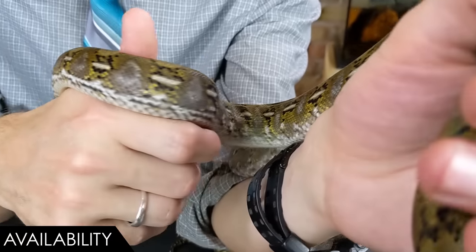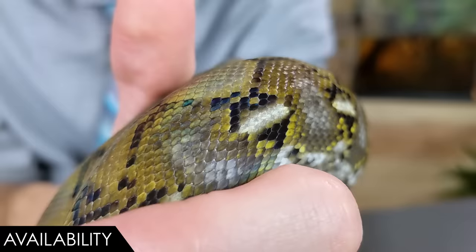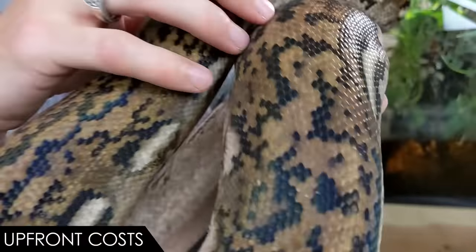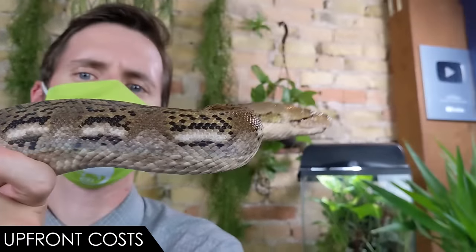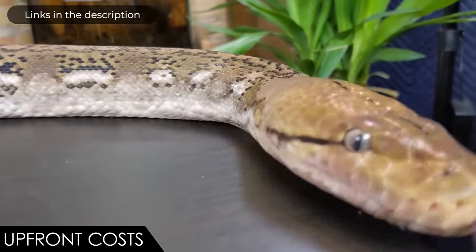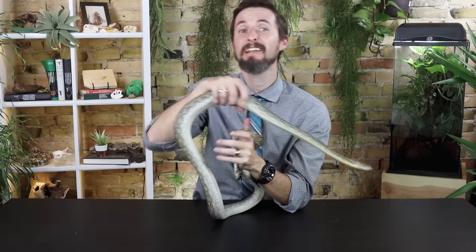Super dwarf retics are rare in pet stores — except for CNB Reptiles in Phoenix, Arizona, which carries them from Reach Out Reptiles. They're rare at expos but highly available online from a breeder you trust. When it comes to upfront costs, we give the super dwarf reticulated python a score of three out of five. These will generally cost more than a mainland retic — which is why someone might try to sell you a mainland as a super dwarf. Beyond the snake itself, costs are reasonable: a PVC enclosure, water bowl, heat source with thermostat, substrate, hides, climbing branches, and frozen rodents.